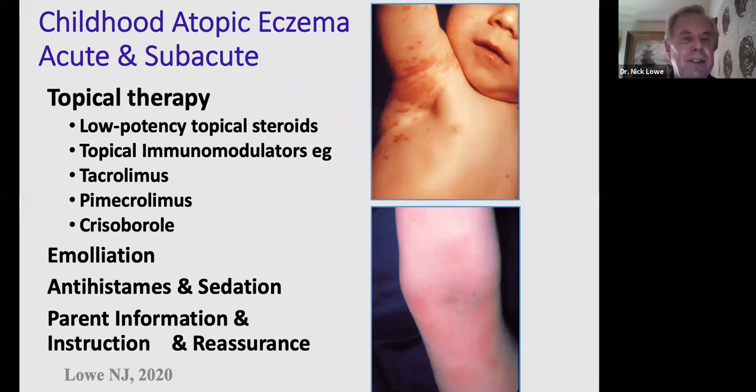For children and young adults, I'm a great enthusiast for tacrolimus and pimecrolimus — their trade names are Protopic and Elidel. I don't find crisaborole particularly helpful as it stings a lot of patients. Many patients will already be trying low-strength topical cortisones like hydrocortisone, and it's important to gradually wean them off and onto Elidel and Protopic treatments to avoid a flare-up. With children, it's important to instruct and reassure their parents.